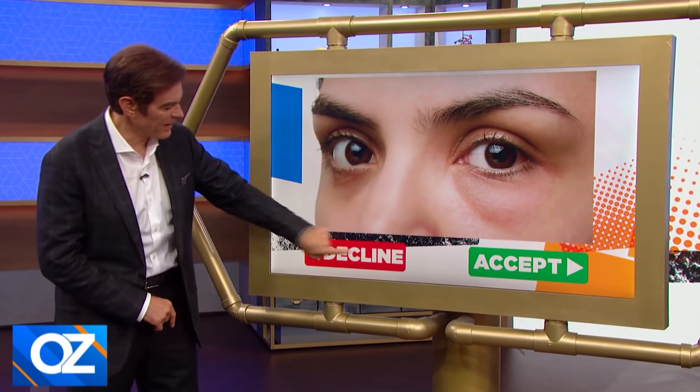Wrinkles? Decline those. What about baggy eyes? Decline. And forehead wrinkles — they're not our Facebook friends, are they? Decline those.